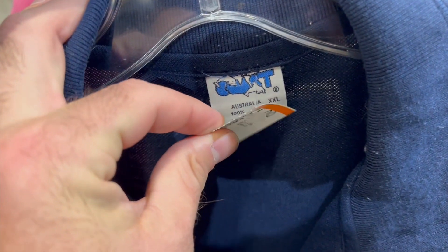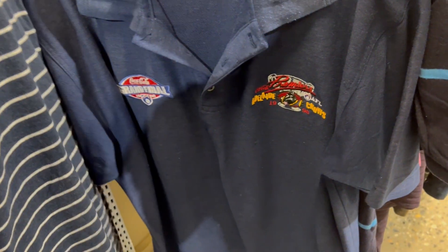Next up was this Adelaide Crows 1998 premiership polo for $4.99. Sell-through on these can be a little slow because they're not super collectible like a lot of jerseys from that era, but they do tick over. I think we should get $50 out of it — if it doesn't end up in my personal collection.